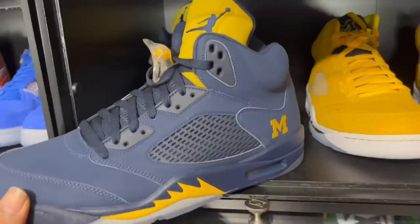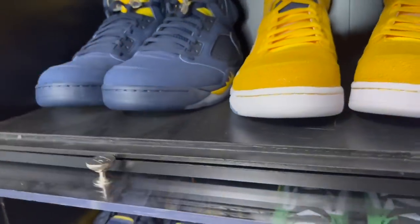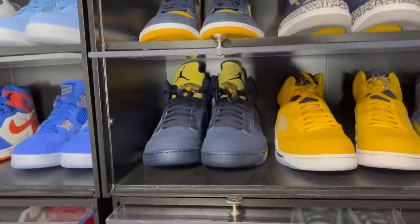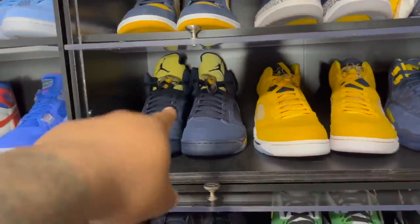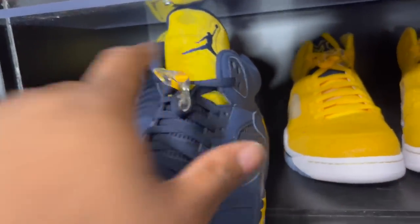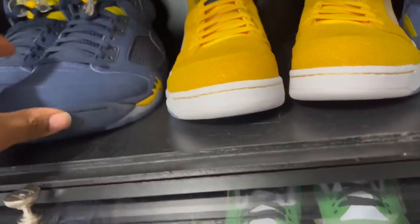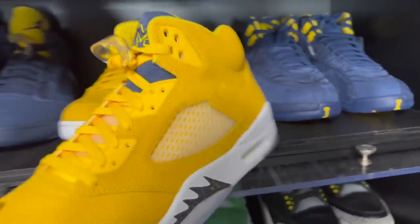Next up we got the Jordan 4 Michigans — very similar to the Marquettes, same color suede. Got the Michigan Fives — there are a couple Michigans I'm missing, including some special joint versions. I just found out there's a sample version of one where the tongue is blue instead of yellow.